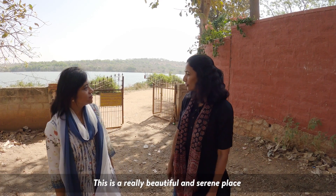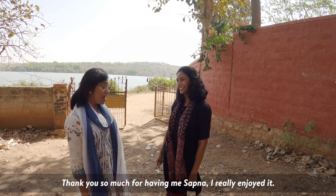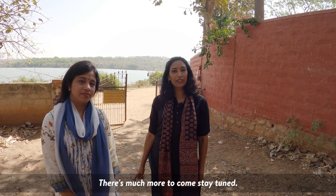This is a really beautiful and serene place, and it was such an interesting discussion. Thank you so much for having me, Sapna — I really enjoyed it. And that's a wrap for this episode of Technology on the Move. There's much more to come. Stay tuned, thank you very much.